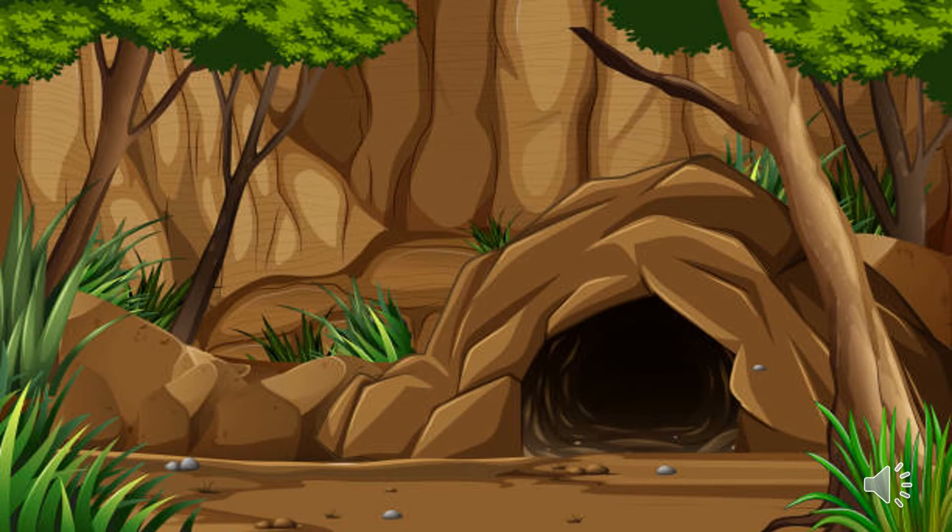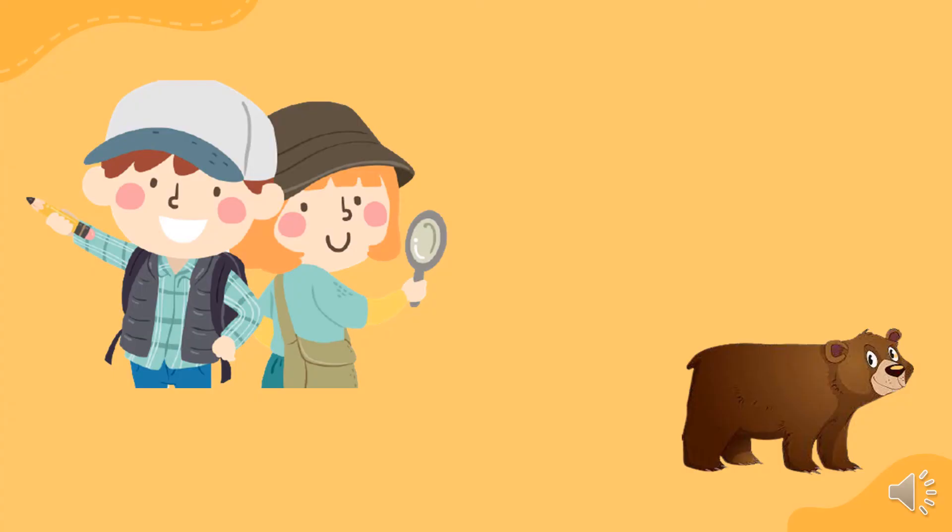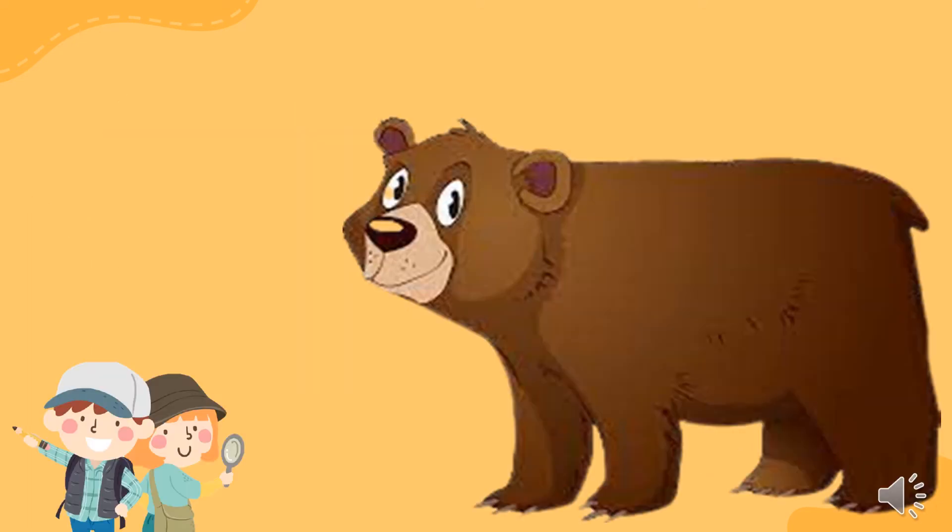We will have to go through the snowstorm. At last, we will have to go through the cave. And then, will we find a bear? No, no, no. Or will a bear find us?